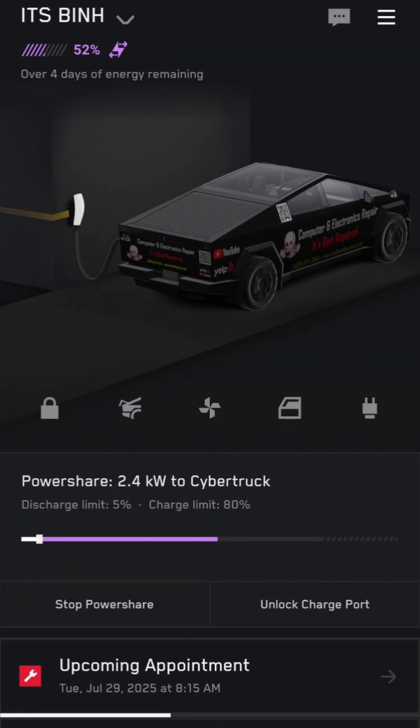I wonder how long it will take for it to notice. It's still showing 2.4. There you go, now it shows 0.6. So it says 1200 watts but according to this estimate it's pulling much more.